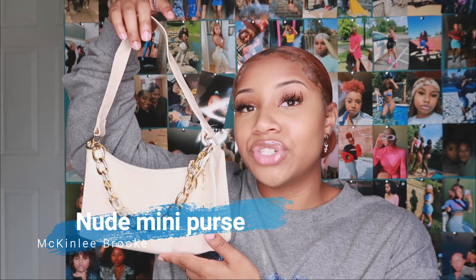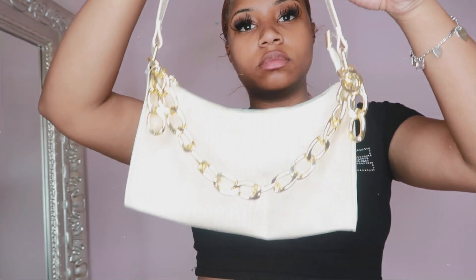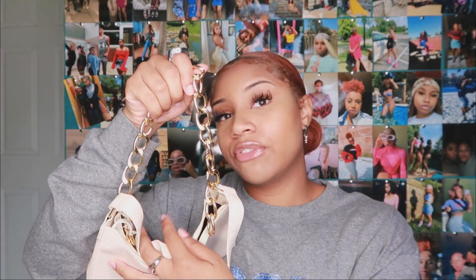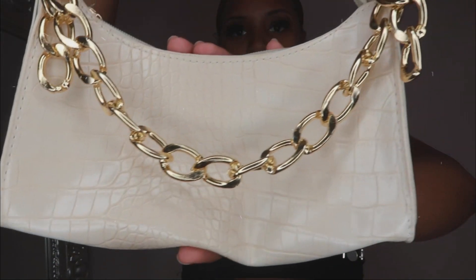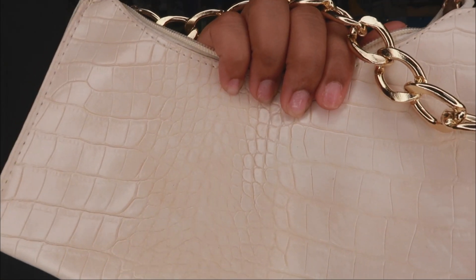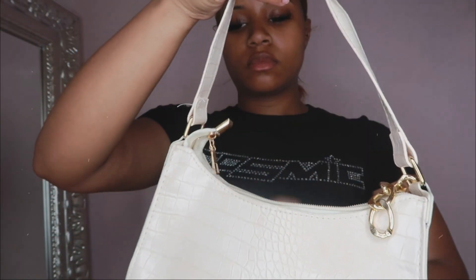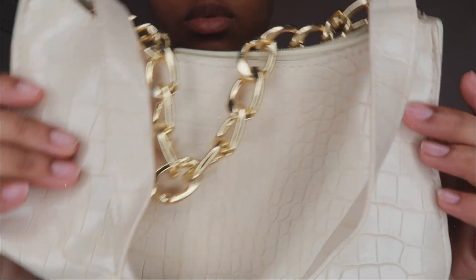Moving on, I have this nude bag. It definitely gives Shein vibes but it's a super cute mini arm/shoulder handbag. It has this cute little gold chain on it — you can tuck the chain inside and just wear it as a gold chain, or leave it as a cute detail on the bag. The material is like a crocodile or snakeskin type texture. You can actually fit a lot of stuff in here. Once you fluff it up with your things, it'll be super cute with a color-block outfit — all nudes — or paired with a more extravagant outfit as a chill, cute accessory.